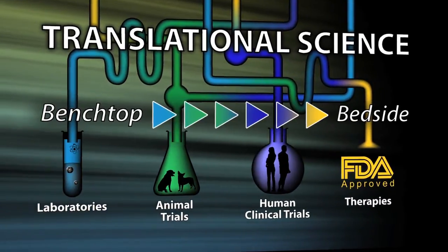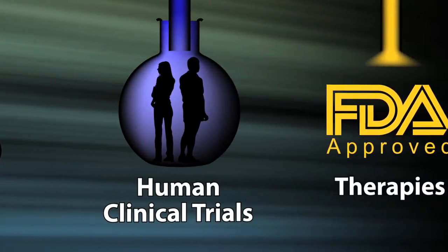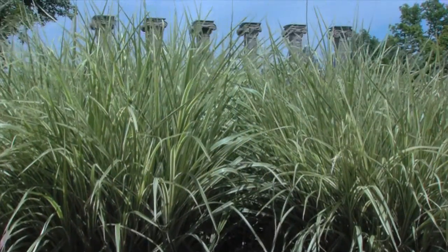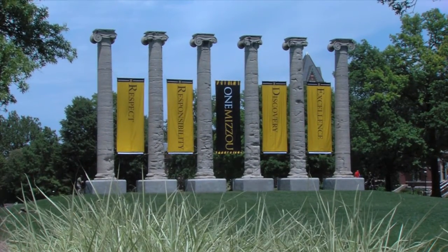Here at MU, we have the ability to take things from the laboratory through our veterinary hospital and companion animals all the way into the human hospital, resulting in FDA-approved imaging and therapy agents. The University of Missouri is uniquely positioned in that we're one of the few schools where every step of this process can be done on one campus.